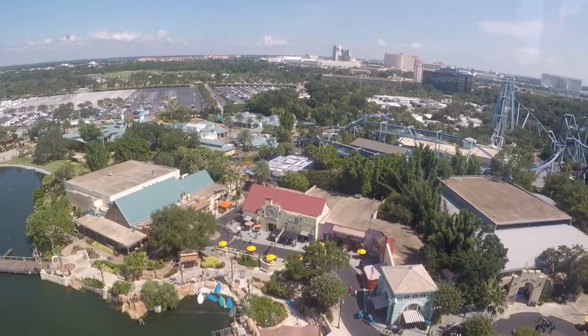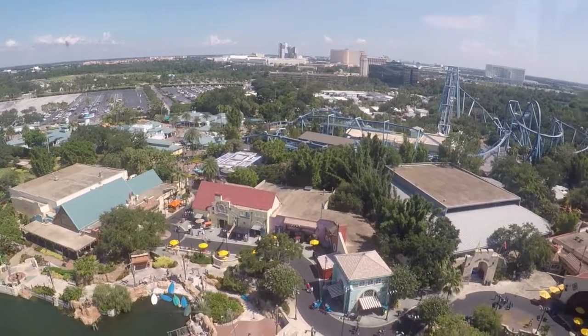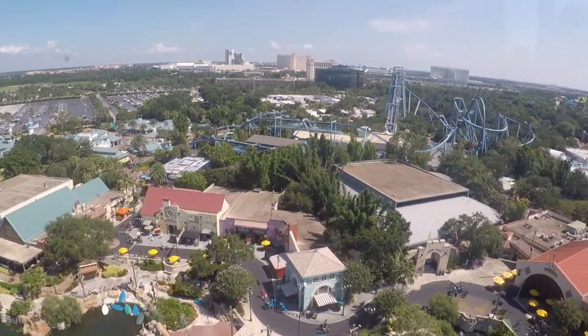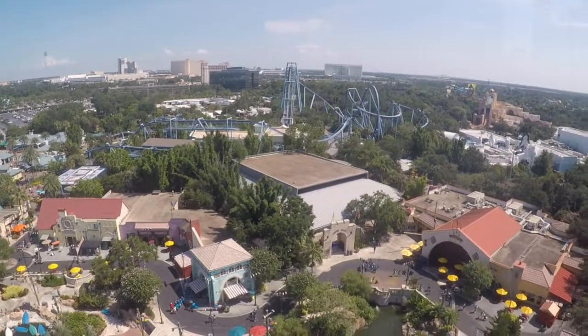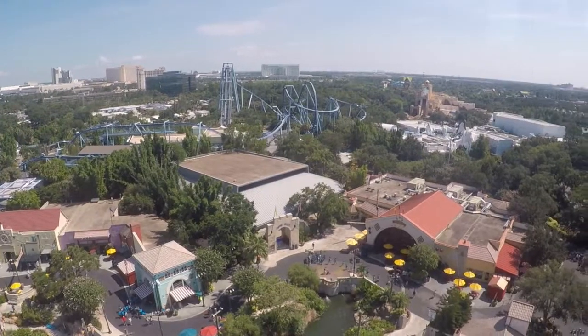For more information about any of the guided tours, educational programs, or restaurant reservations, just stop by the guest information counter near the front of the SeaWorld entrance gates.